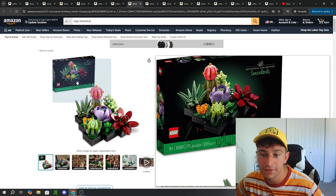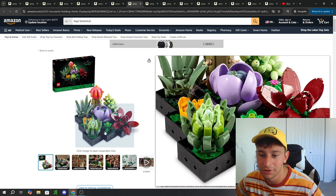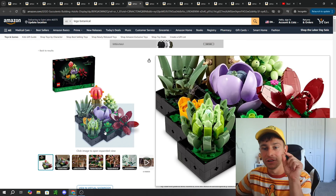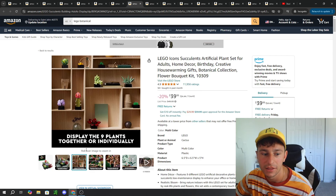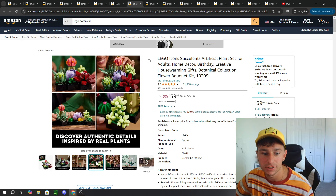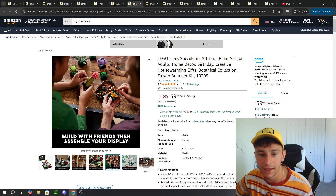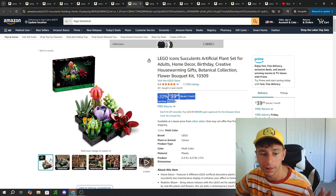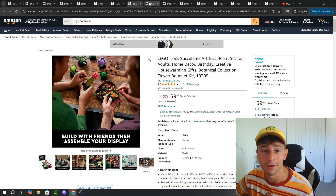Moving forward, we also have the Succulents, which are pretty well designed in the sense that it's a modular build — you can display these in any way you want. You can see all those little X cross pieces, which are Lego Technic pinholes where you can rearrange them however you want. You can display them standalone on a bookshelf or organize them in many different variations. That one also retails for $50, on sale for $40. It's probably a lot smaller since succulents are smaller plants in general.